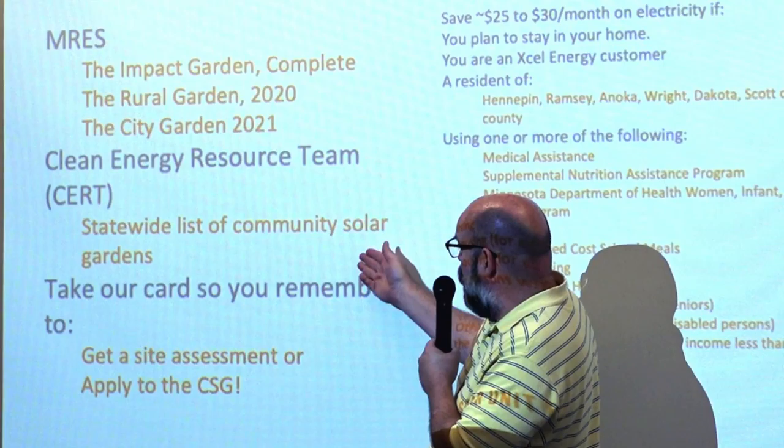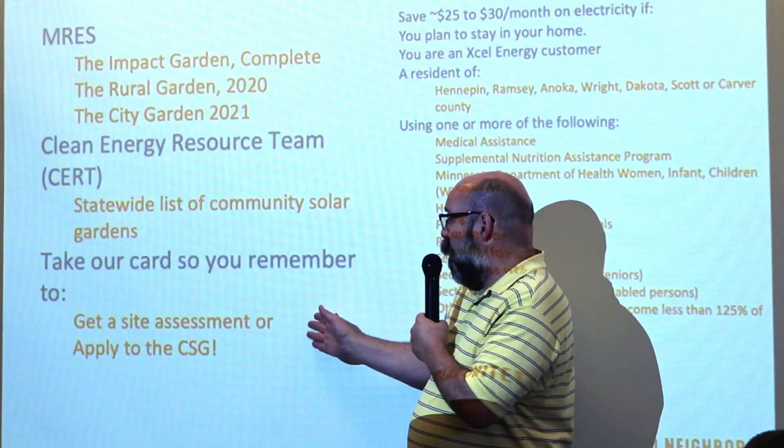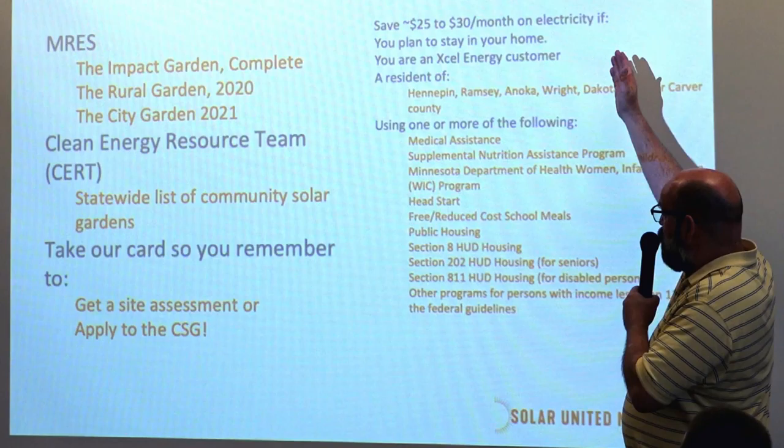MRE has built one solar garden that's done. One in Hayfield is coming online next year. The one on the east side of Storch should be on in 2021. People who want to join our community solar garden will save about $25 a month. They have to plan on staying in their home, be a resident of one of the counties that abuts Hennepin County or Hennepin County itself, and belong to one or more of the qualifying low-income programs.